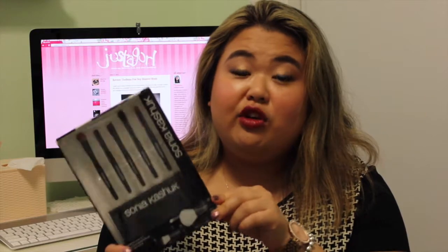The next item is from Target — the Sonia Kashuk Essential Eye Kit with five eye brushes: an eyeshadow brush, smudger brush, angled eyeliner, blending brush, and crease brush. It comes with a case and mirror so all the brushes store inside, which would be really good for travel. I haven't tried anything from Sonia Kashuk before so I'm really excited. It has pretty much all the brushes you need to do an eye look.